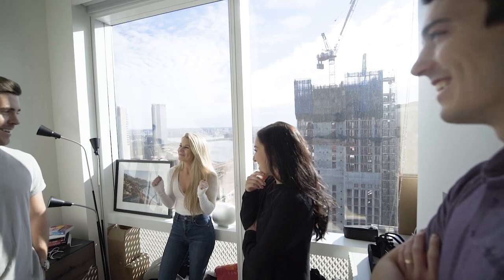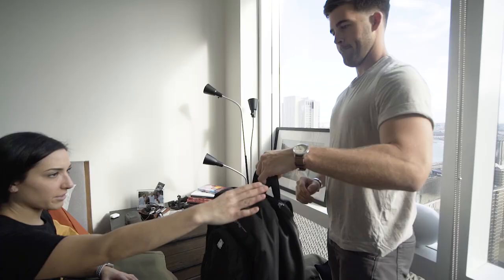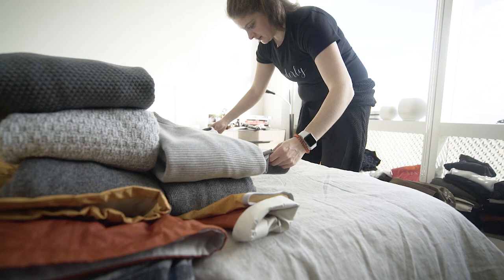So great to have y'all here, kind of asking questions that you don't know how to ask yourself — do I really need this, what am I using this for — and really make space for the things we need and the things we use.